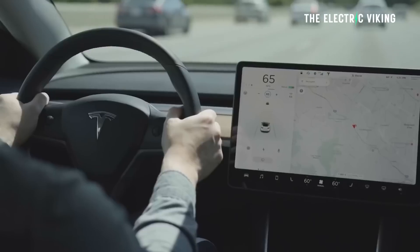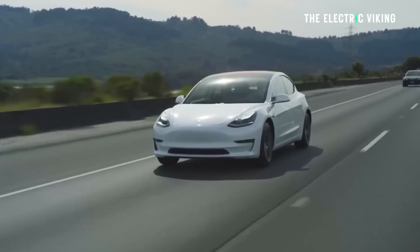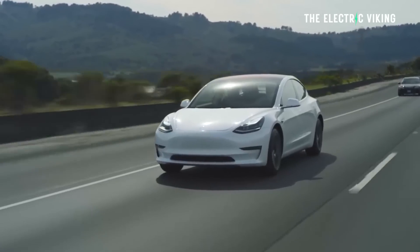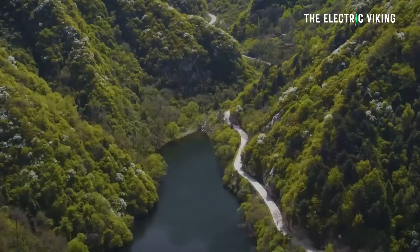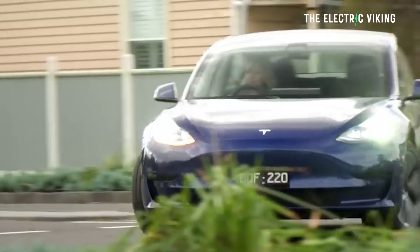Tesla has announced that at the moment, the long-range version of the Model 3, which is rear-wheel drive, is technically only available for business customers. I'm going to guess it's because they only have so many that they've made. Once they've made more, it will become available for everyone. Tesla are a business like anyone else — they're not going to turn you away for very long. Tesla's aware that a significant number of people don't want or just don't need all-wheel drive, so they prefer the extra range and the big discount.